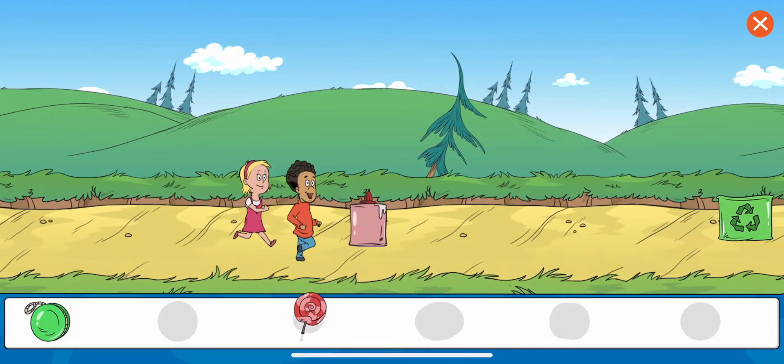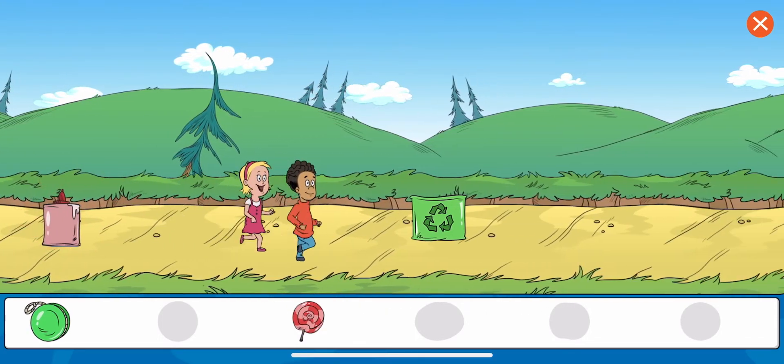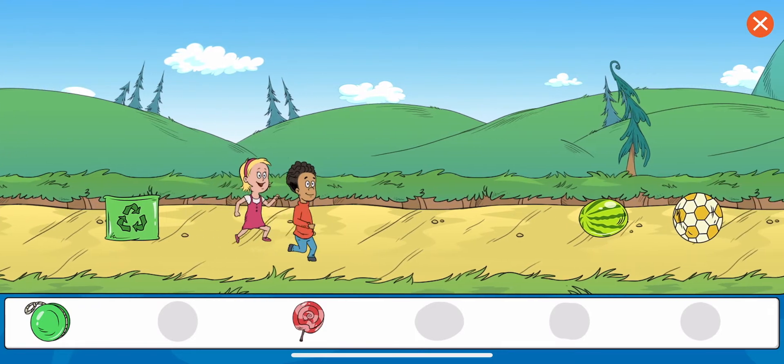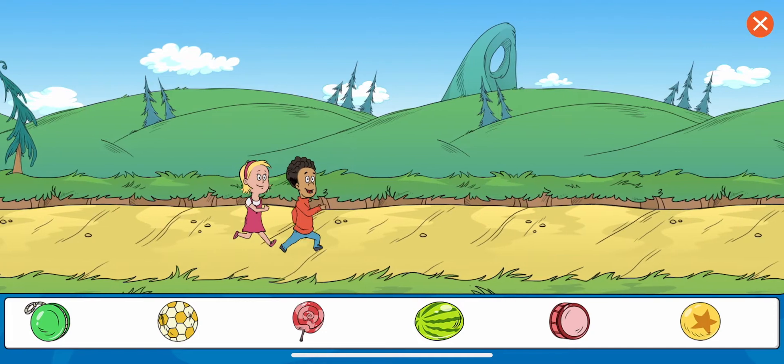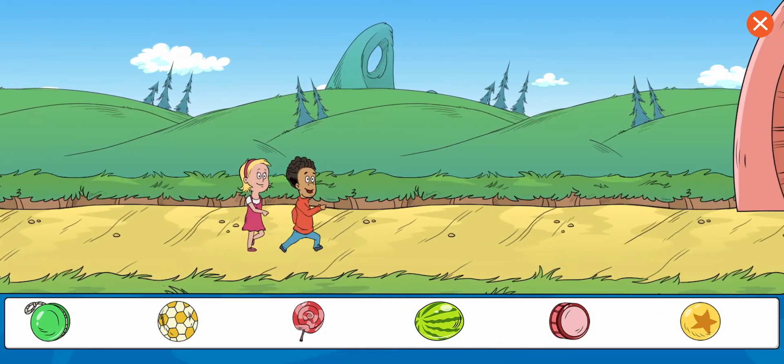Yo-yo. Lollipop — I don't think that's something we're looking for right now. Watermelon, soccer ball, drum, ball. Great work! You got all the items.